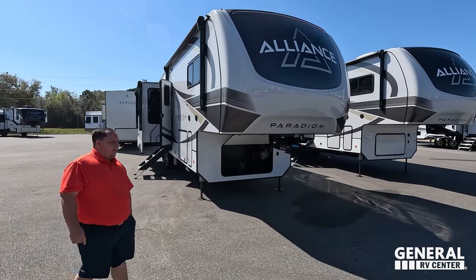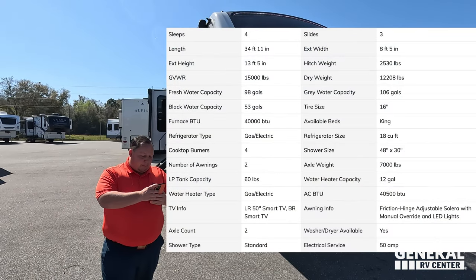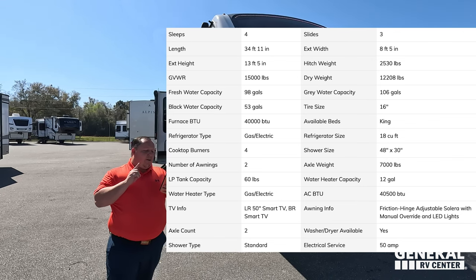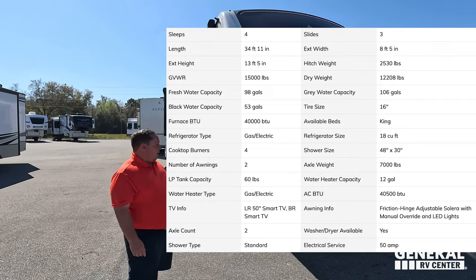The model is the Alliance Paradigm 310RL. The actual tip-to-tip length of this fifth wheel is 34 feet 11 inches. The dry weight is 12,154 pounds, and the hitch weight is 2,530 pounds.